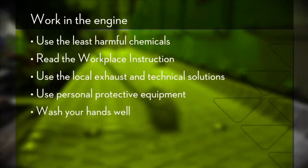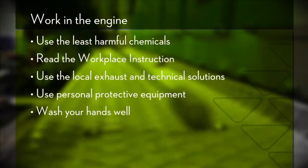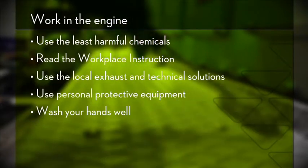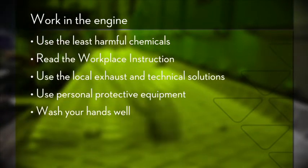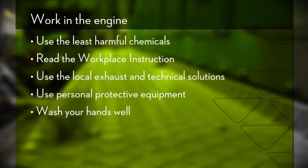There are a few rules that you need to remember. First, always use the least harmful chemical for the job. Second, remember that you can find information in the workplace instruction about the health hazards of the oil or chemical you are using and about how to work safely with it on board. Third, in order to avoid exposure to oils and chemicals, a variety of techniques are available.